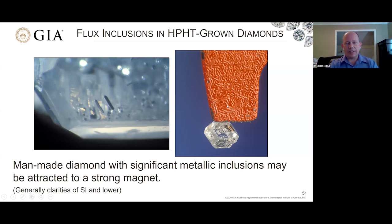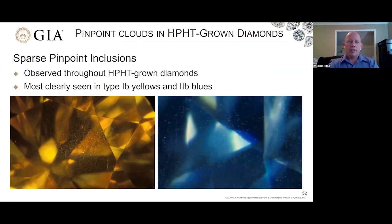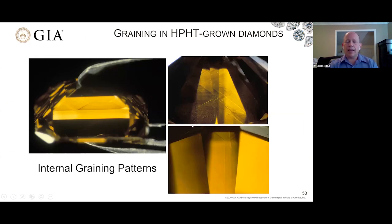Another type of inclusion affecting clarity is sparse pinpoint inclusions — distinct pinpoints throughout the crystals, more common in the yellows and blues of HPHT-grown diamonds. We do get clouds in natural diamonds, but they're more wispy and more concentrated generally. We also see some graining patterns in lab-grown diamonds — often referred to as hourglass graining because you have edges that resemble the sides of an hourglass. This is due to the intersection of cube and octahedral growth sectors adjacent to each other, causing this graining pattern commonly seen in colored HPHT lab-grown diamonds.